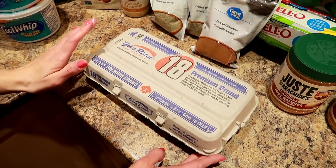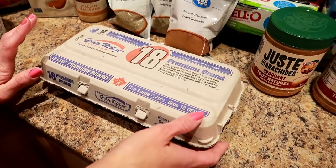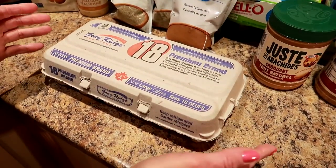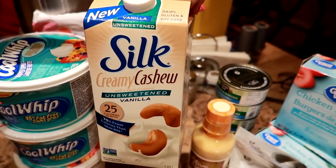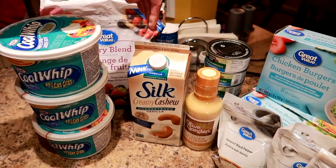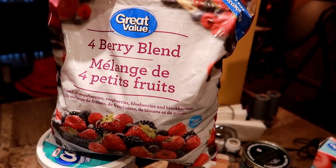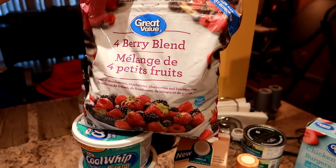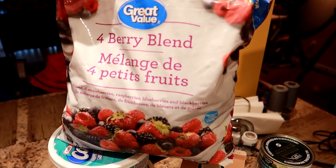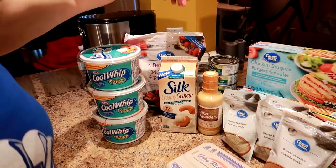Right now, eggs are pretty limited, so we've been picking up the 18-pack and that's been lasting us quite a while. The dates are quite long, so we have a while to eat them. We picked up the creamy cashew unsweetened vanilla milk — non-dairy milk. This is our favorite. We're still able to find berries right now, so we picked up a four-berry blend with strawberries, raspberries, blueberries, and blackberries. In previous weeks they only had the blueberries, but that's fine.